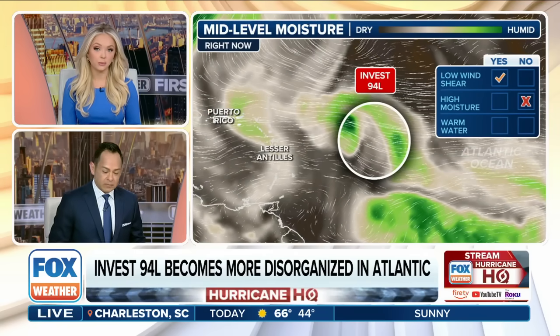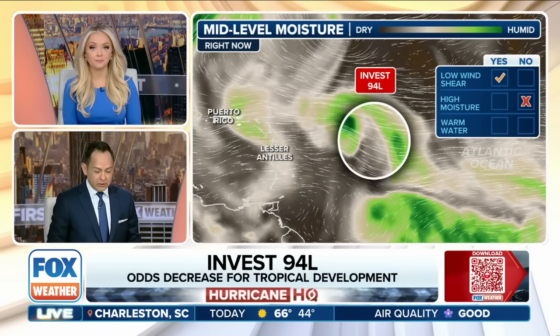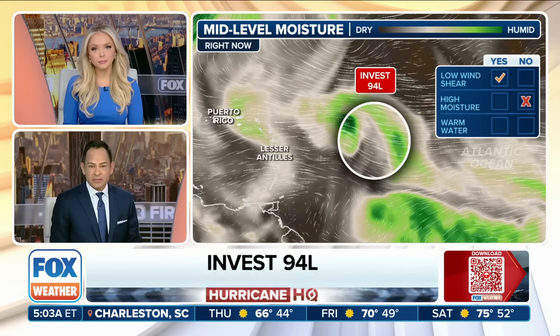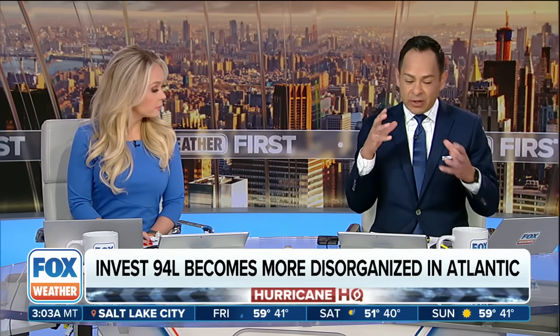Looking at the overall ingredients needed for the development of Invest 94L: there's some dry air that it's going to continue to have to fight off — and that's a good thing. Warmer waters are there, sure, but it's also dealing with some wind shear, which is always a big factor. Water temperatures are still in the mid-80s out here — that's perfect fuel; you just need 80 degrees or better. It has a couple of things working for it, but the dry air can't really help it build. Whatever happens, the rain and the impacts are the focus — how is this going to affect Puerto Rico and Hispaniola.